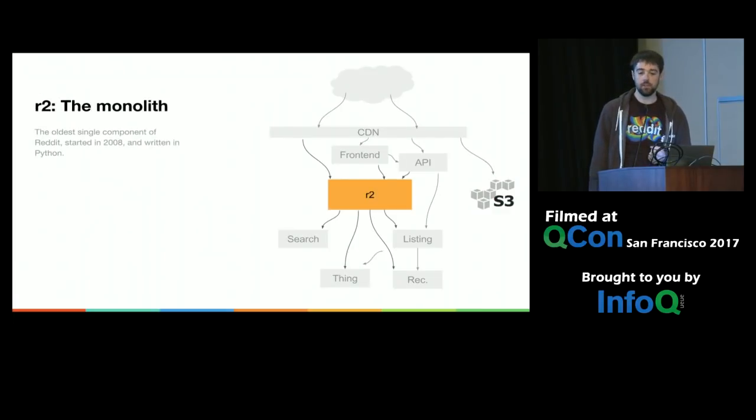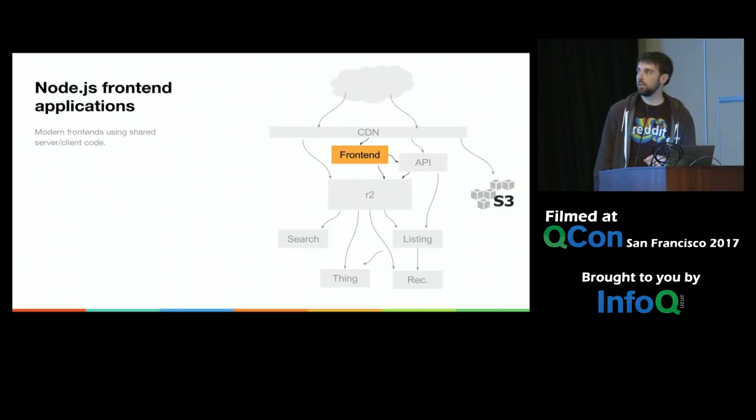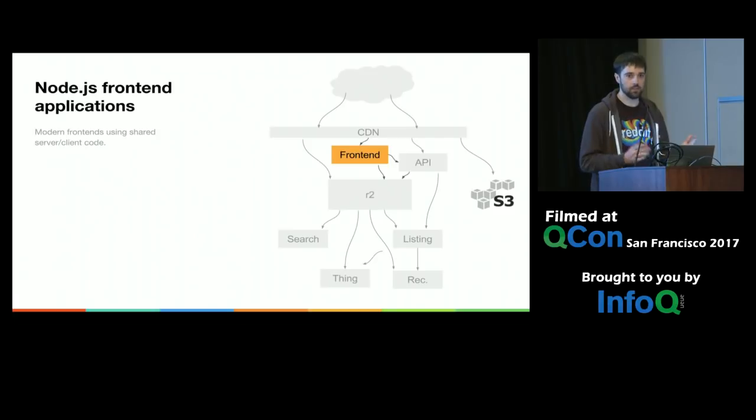In the middle there, that giant blob is R2. That is the original monolithic application that is Reddit and has been Reddit since around 2008. That's a big Python blob. The front-end engineers at Reddit got tired with the pretty outdated stuff in R2, so they've been building out modern front-end applications. Those are all in Node, and they share code between the server and the client. They all act as API clients themselves, talking to APIs provided by our API gateway or R2 itself, just like a mobile phone or any other API client.